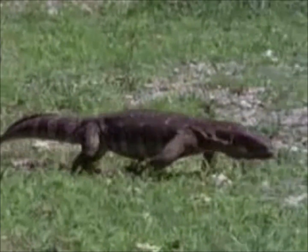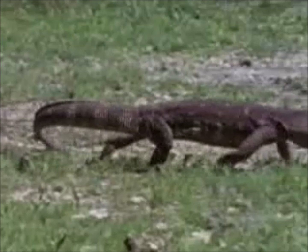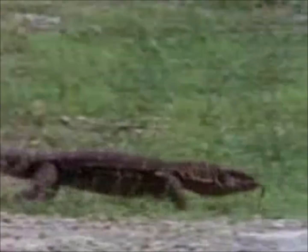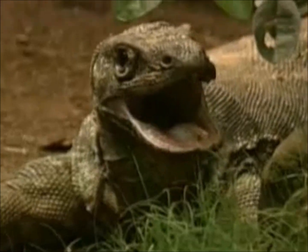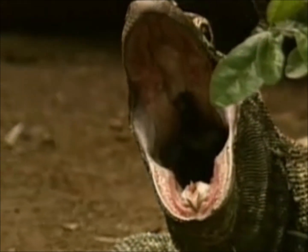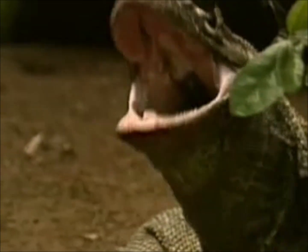Despite their lumbering appearance, monitors can move with significant speed for short distances. Monitors sometimes hide in brush or tall grass and lunge at unsuspecting prey ambling by. A monitor can open its jaws wider than its head, enabling it to swallow its prey in large chunks or even whole.